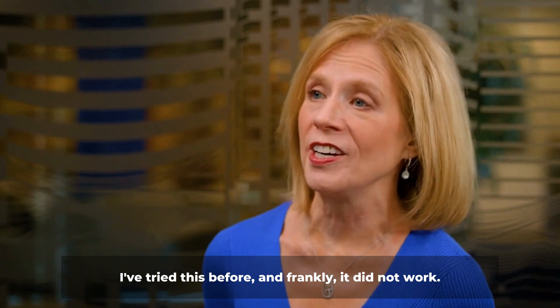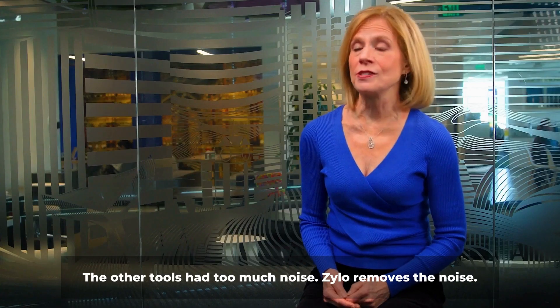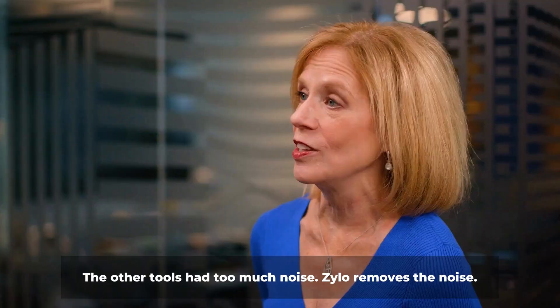I've tried this before and frankly it did not work. The other tools had too much noise. Xylo removes the noise.